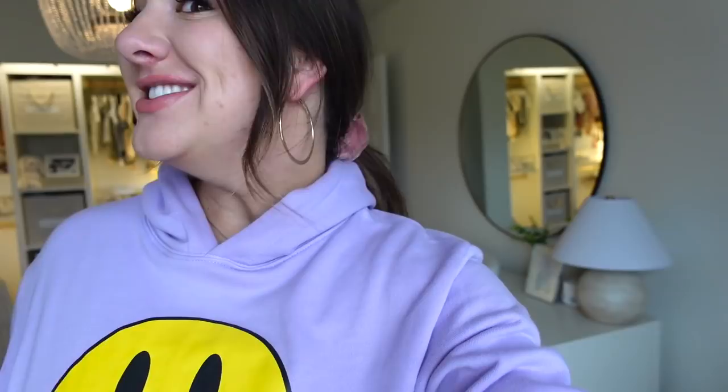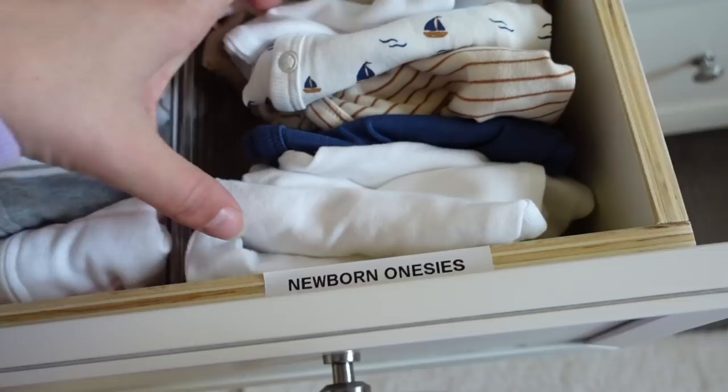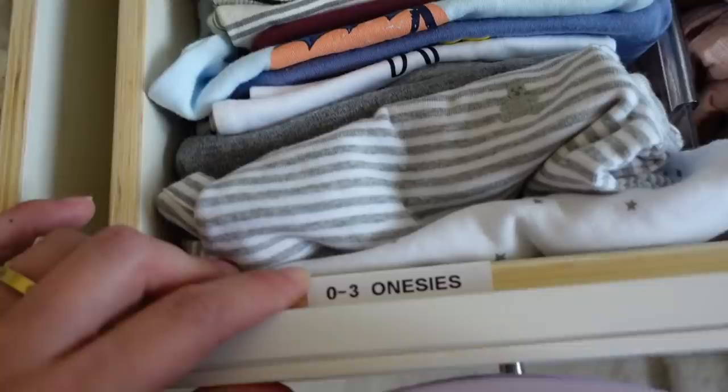Since we're already in the nursery, let me show you what I've done for organization for this dresser. I have all of our newborn pajamas, zero to three pajamas, and then newborn onesies. These here are like preemie onesies, but we actually just got an order of preemie clothes in the mail so I'm going to fit them in here. I didn't break it up by baby boy, baby girl — there honestly isn't enough space for that, and so much of this is gender neutral.